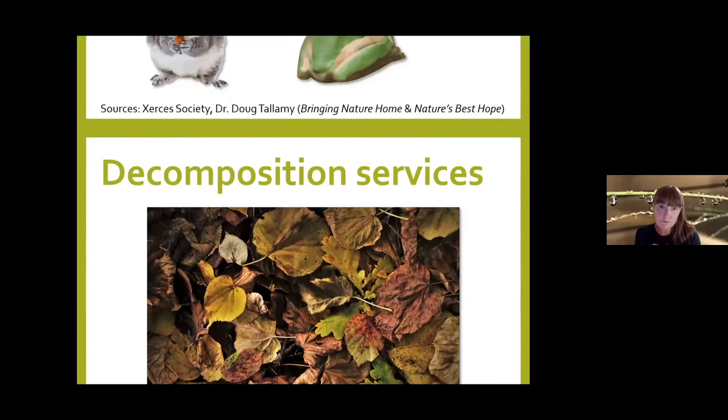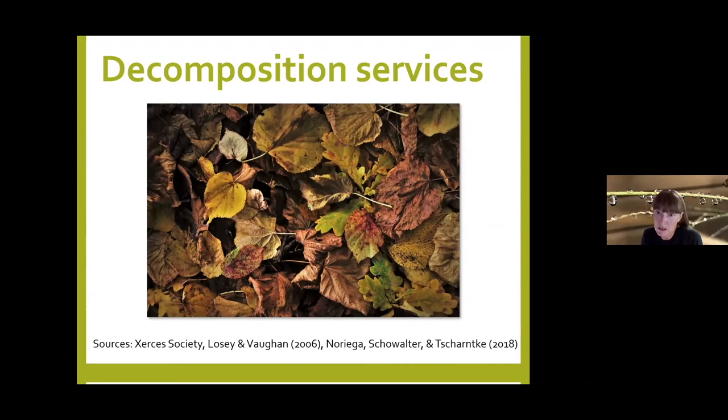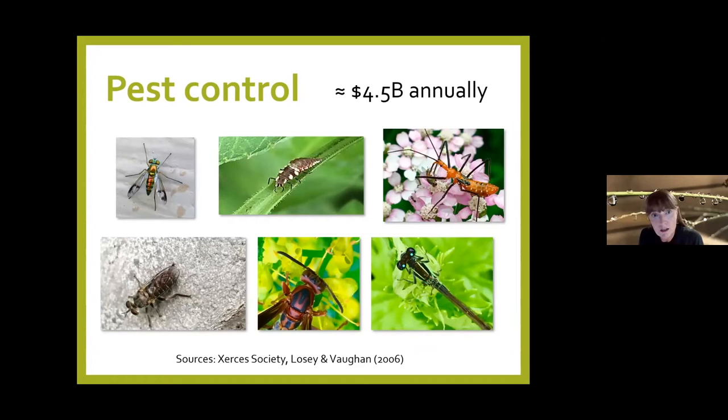Insects also provide decomposition services — they recycle dung, carrion, and dead plant matter, and help develop soil composition and structure. When insects die and degrade, they release nutrients like nitrogen into the soil. And they provide about $4.5 billion a year in pest control, either as predators that eat other insects or as parasitoids. As Dr. Tallamy says, insects kind of take care of their own — if you're having issues with pest insects in your garden, you probably need more insects to help take care of them.